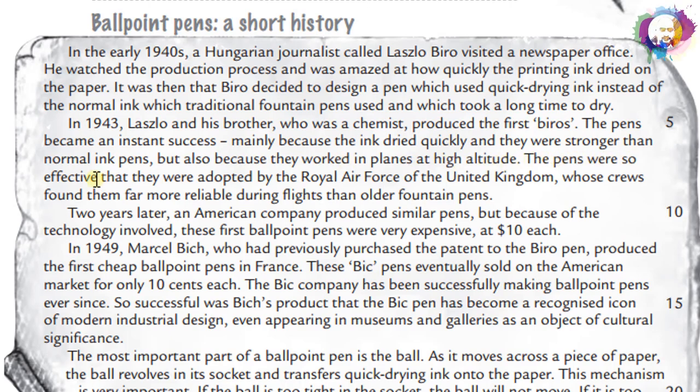The pens were so effective that they were adopted by the Royal Air Force of the United Kingdom, whose crews found them far more reliable during flights than older fountain pens. Two years later, an American company produced similar pens, but because of the technology involved, these first ballpoint pens were very expensive, at $10 each.